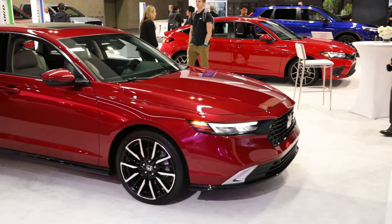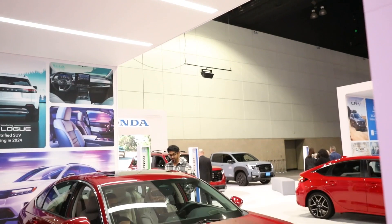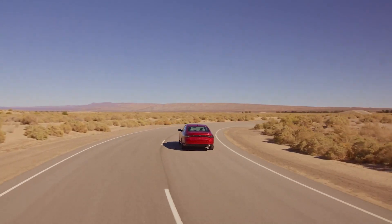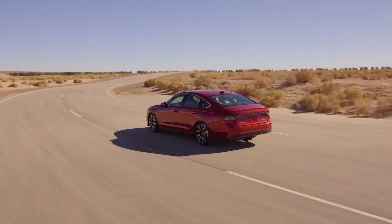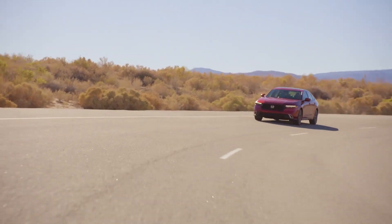The big news is the Accord hybrid models earn an all-new, more powerful hybrid setup. The two electric motors are now mounted side-by-side and work with an all-new two-litre four-cylinder engine. The new system delivers a net output of 204 horsepower and 247 pound-feet of torque. Linear shift control then improves the driving feel by mimicking the shift characteristics of a conventional automatic when you are accelerating.